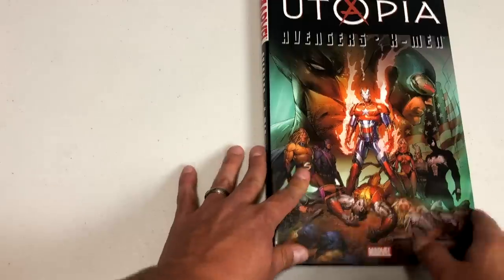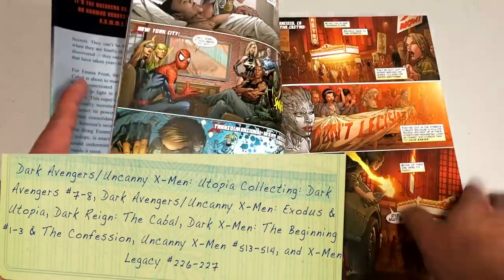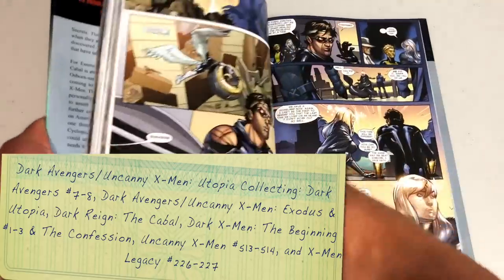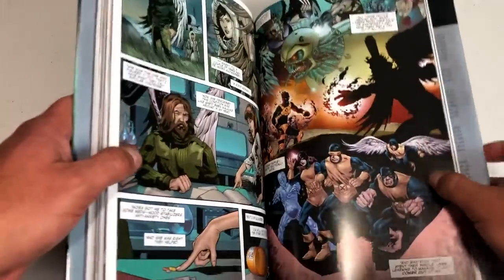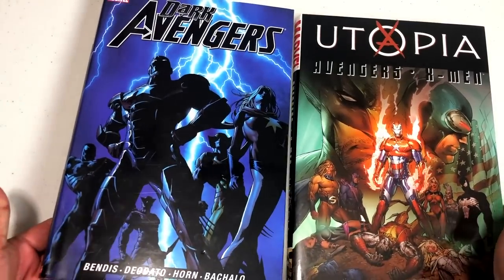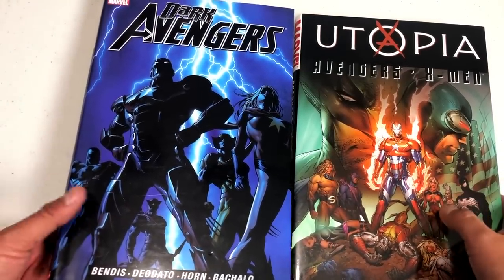There's a second Dark Avengers volume that collects issues seven and eight — those missing issues dealing with an X-Men crossover during the Utopia storyline. It's not necessary reading, but I like to add it in so you know what happened to some of those characters from Warren Ellis's Thunderbolts.